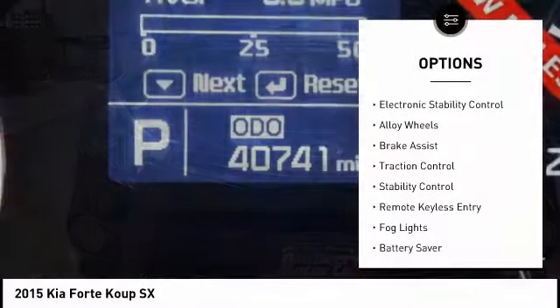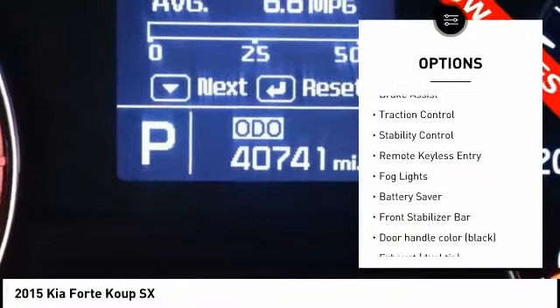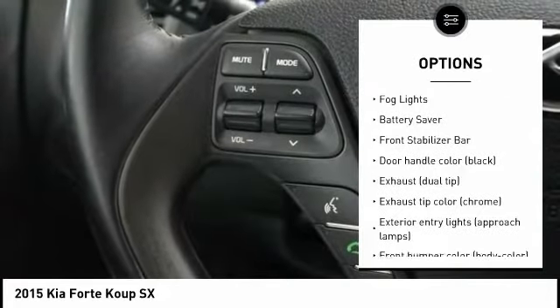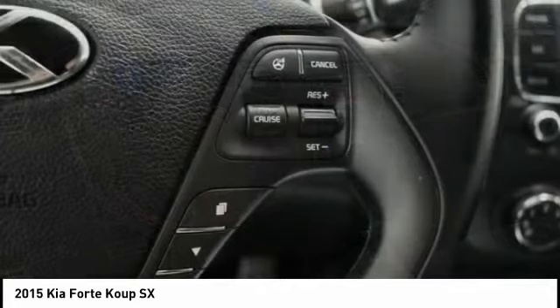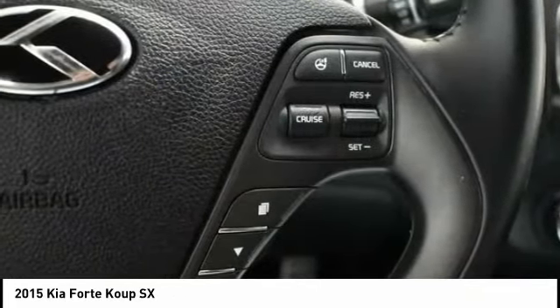Tire pressure monitoring system, electronic stability control, alloy wheels, brake assist, traction control, stability control, remote keyless entry, fog lights, battery saver, front stabilizer bar.